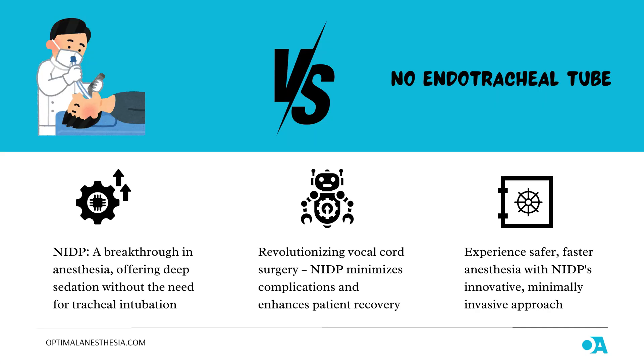So, what exactly is NIDP? In simple terms, non-intubated deep paralysis is an advanced anesthesia technique that allows patients to undergo surgery with deep muscle relaxation but without the need for tracheal intubation. The idea is to keep the patient relaxed and pain-free while avoiding some of the issues that come with traditional anesthesia, like a sore throat or airway trauma. This technique has been around in various forms, but it's recently gained popularity, especially in surgeries like vocal cord polypectomy where a tube in your throat can actually get in the way.